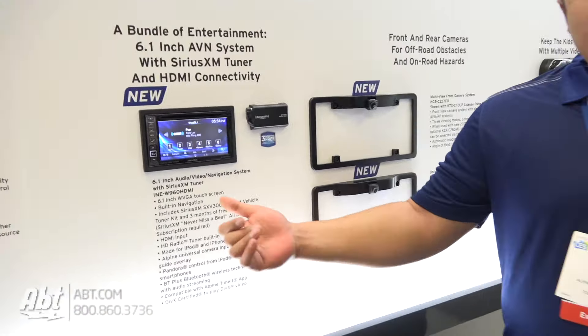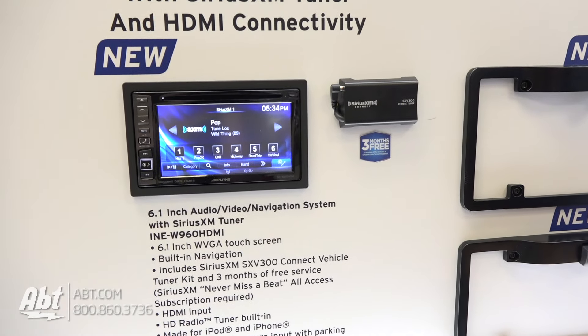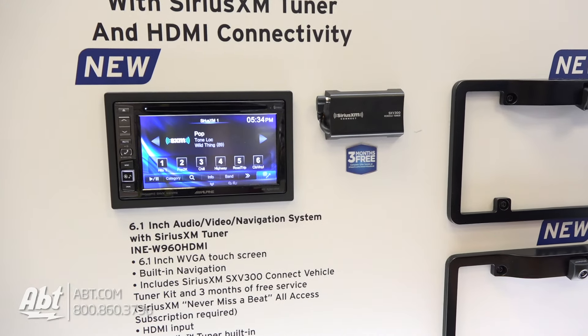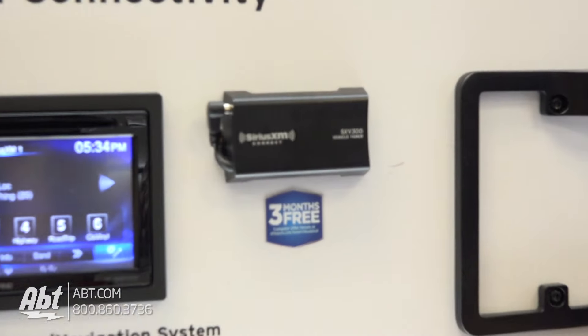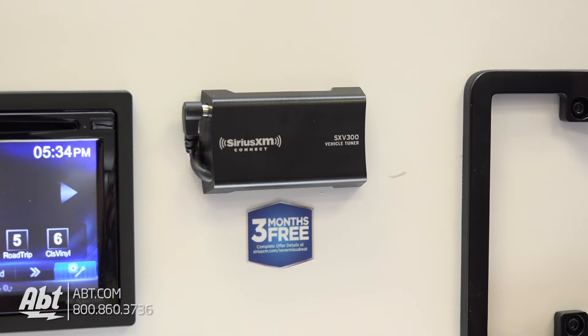So the INE W960 was a great entry-level navigation system — everyone loved it. We did a couple things to add to it for 2017. One is an HDMI input, so you can connect your phone to it if you want. Also, we're including the Sirius XM tuner, which means you can have Sirius XM, and of course that includes three months free of service when you activate it.